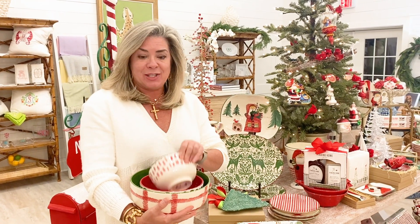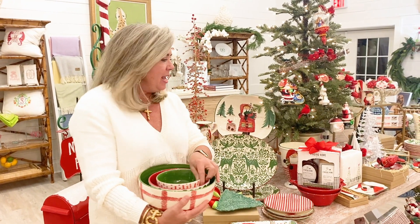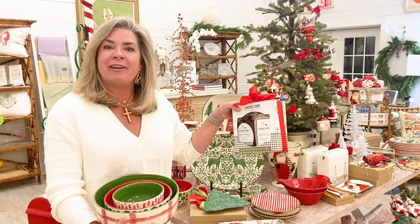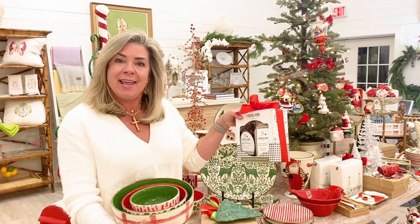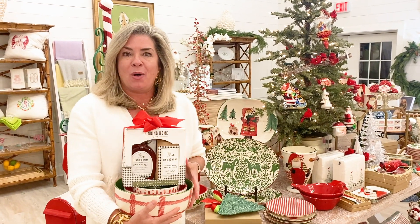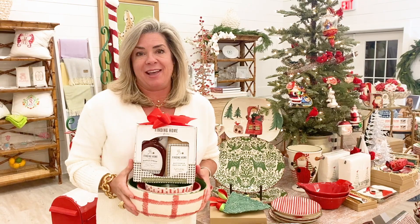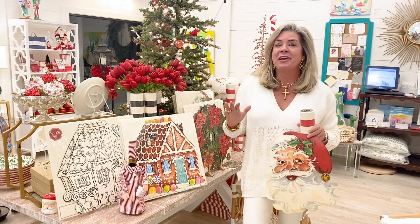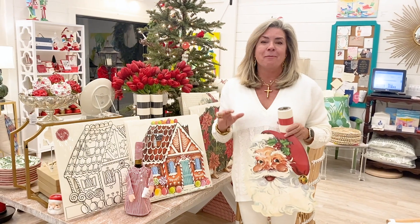Also thinking about entertaining for our own families, I love this set of beautiful mixing bowls — I think these are so special and festive. In addition to this, how fun would it be to buy some of our organic maple syrup and pancake mix that can be packaged up with these mixing bowls for a beautiful gift for someone in your family.